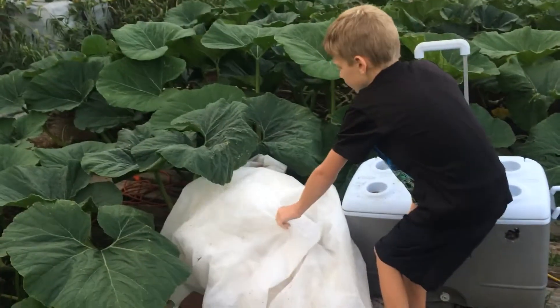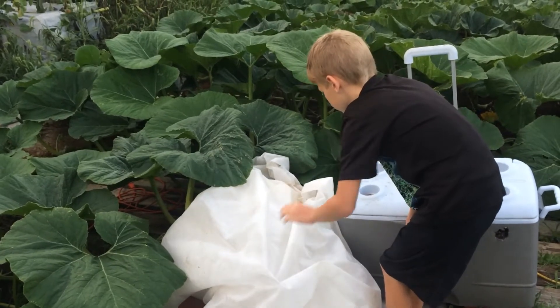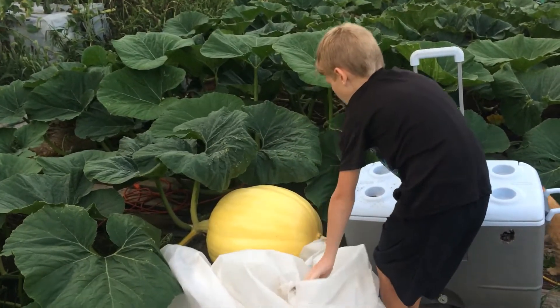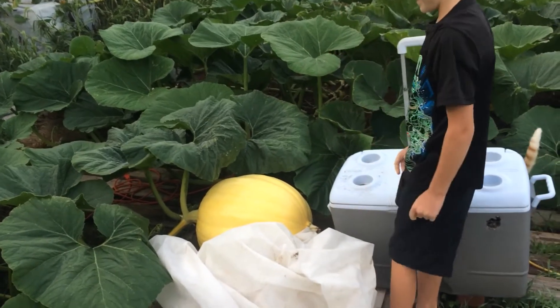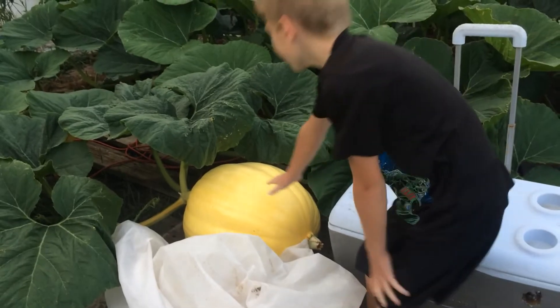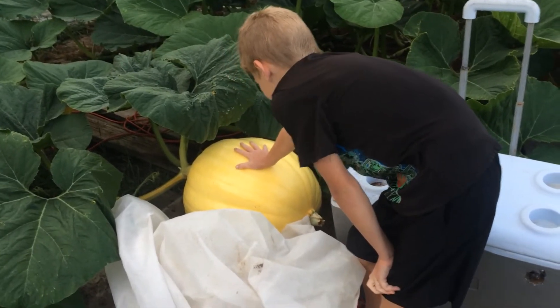Okay, where is it? Let's see. The sheet looks bigger. Whoa, it's bigger. Why don't you put your hand on it? That's how we were looking at it before. So a little bit bigger than the last video, isn't it? Yeah.